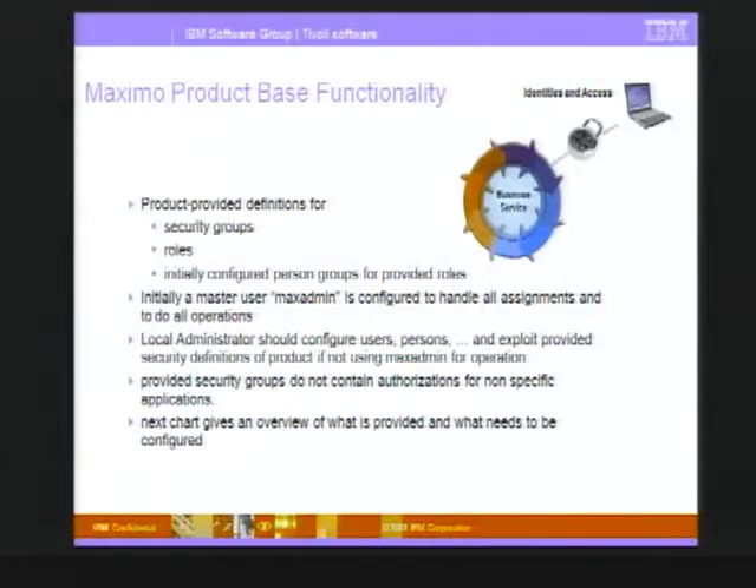There are also initially configured person groups that the product managers created to describe how they think the product should work in an ITIL-like world. We also have the concept of a master user — the max admin. Ninety-nine out of a hundred customers have security standards saying you can't have a max admin user, because everyone knows that if you have Maximo, you have a max admin user. So they need to rename it. We'll work with max admin to get the install going, then change it over to whatever user they want in that role.